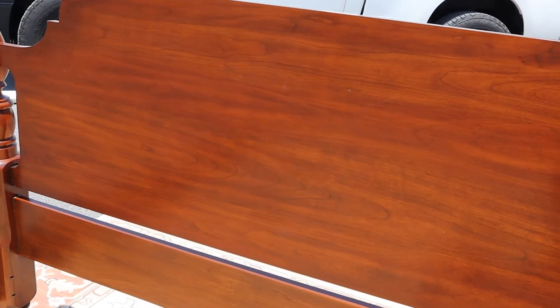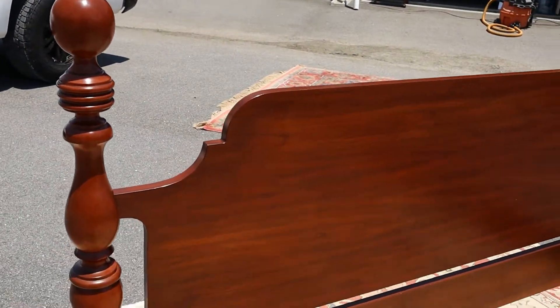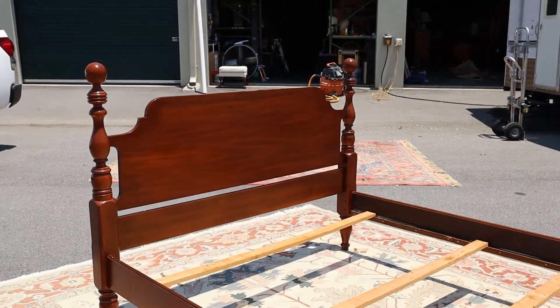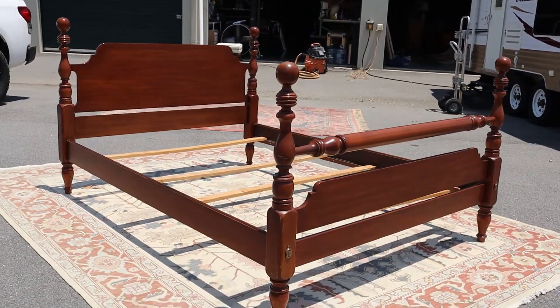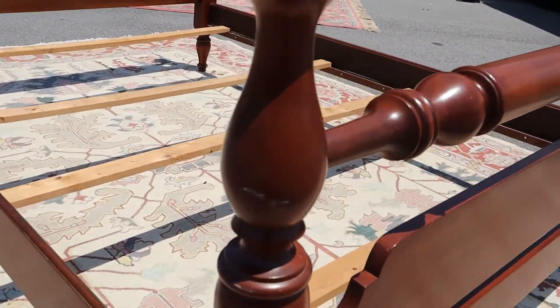What I mean by heirloom quality is this will last for the rest of your life, your kids' lives, and their kids' lives. It's very well constructed furniture. Hinkle does cherry and mahogany, and this is part of their cherry collection. This is all solid wood, which means there are no veneers anywhere in the construction.